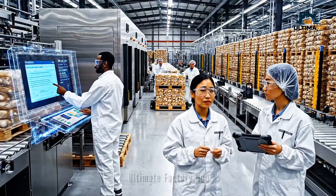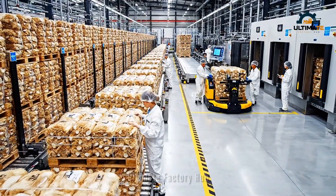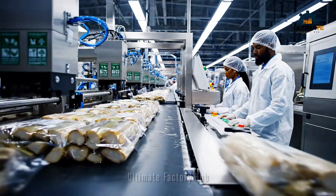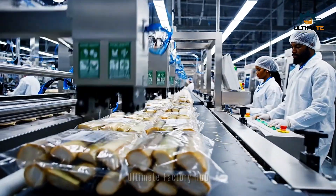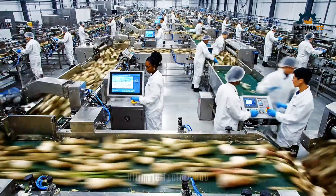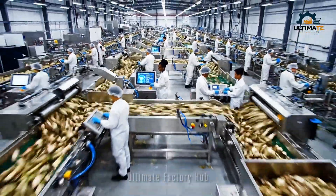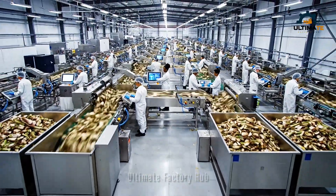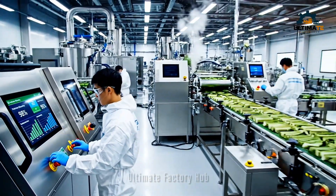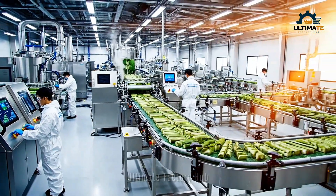Reroute the next batch to Bay 7 — confirmed, the transport is ready. Efficiency is holding steady at 98 percent and the zero waste target has been met again this quarter.